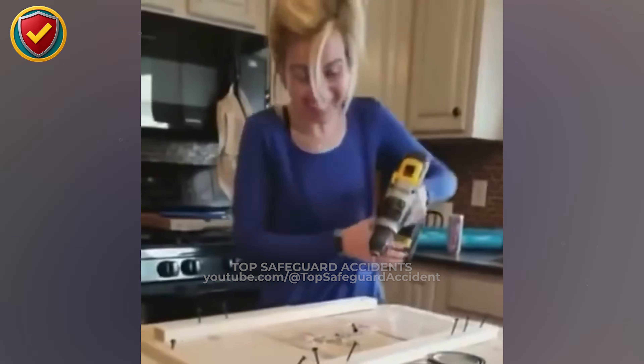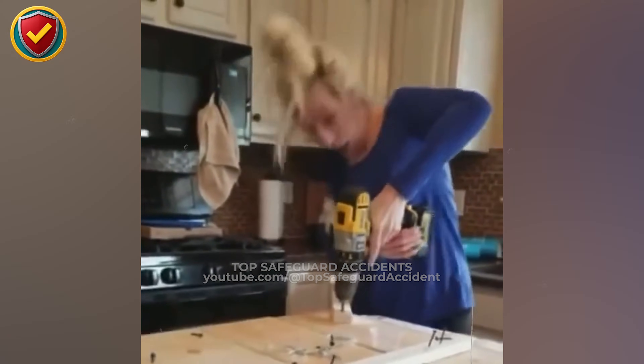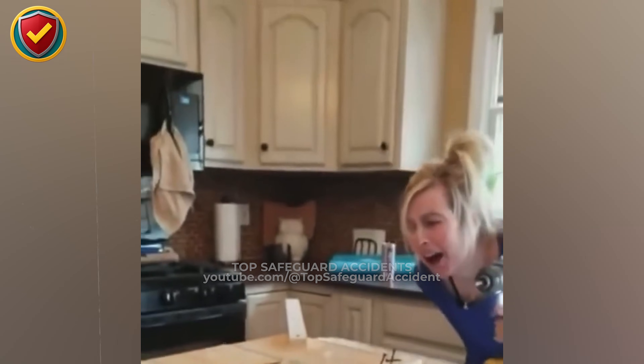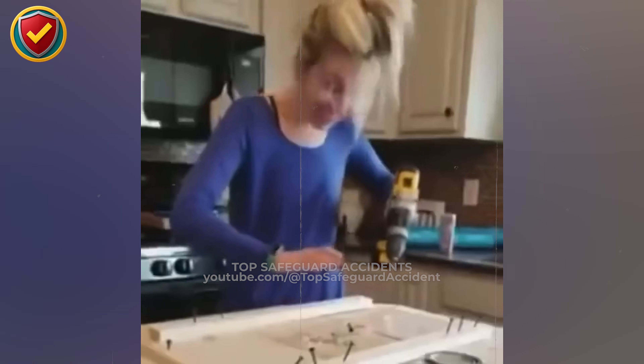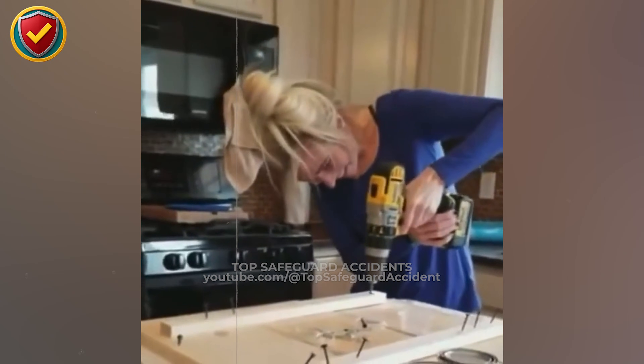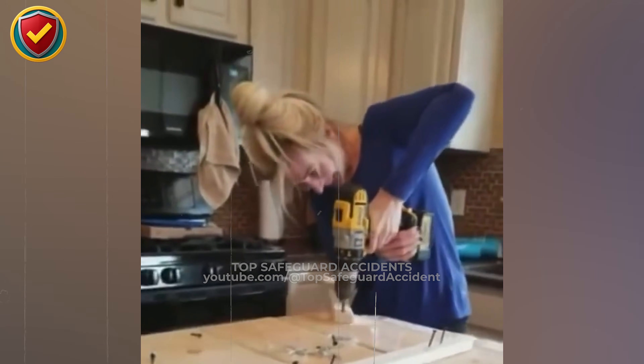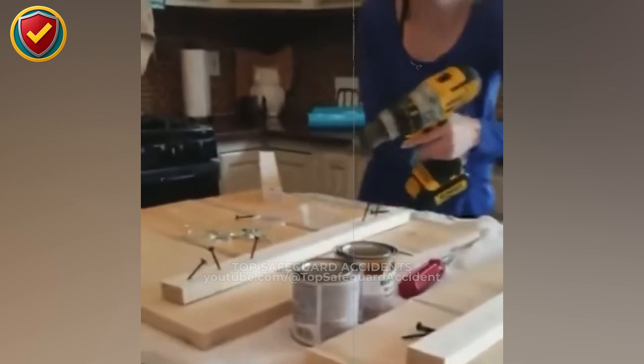In a quiet kitchen workshop, a spinning drill suddenly breaks through the surface, and the wood snaps out of control in a split second. Never ever drill into thin material without anticipating breakthrough kickback. Always secure the workpiece, support the exit side with backing material, and keep your body and hands out of the drill's reaction path.